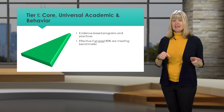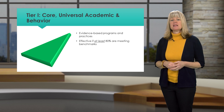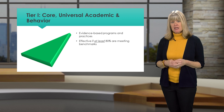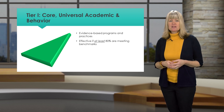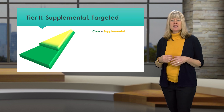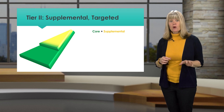Tier 1 is first best instruction carefully selected to meet the needs of students, and is effective when at least 80% of students are meeting benchmarks for academic, behavioral, and mental wellness goals. Data helps identify students who need supplemental targeted support in addition to the core, which is Tier 2.